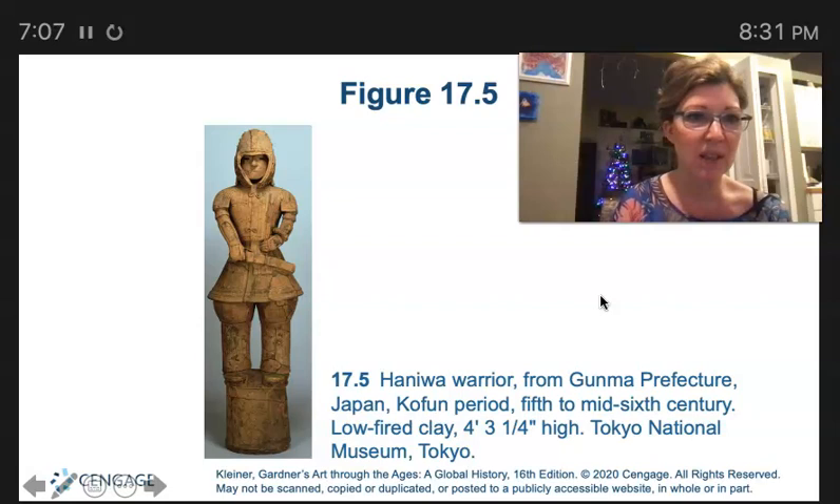So here we have a Japanese warrior — very different than the Chinese with the style of warrior-like wear.